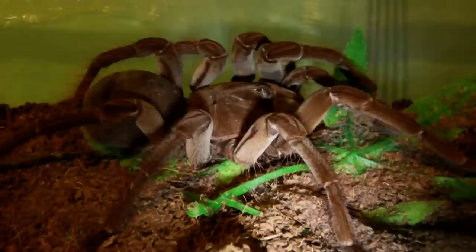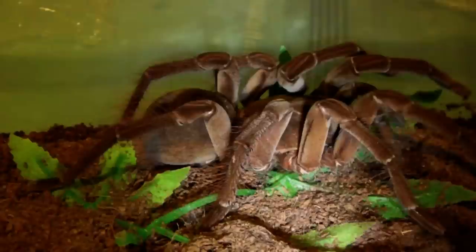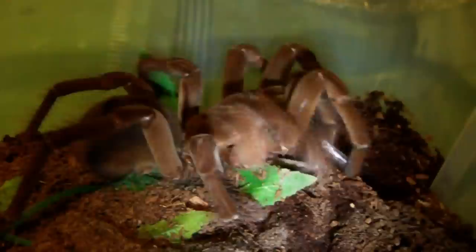Next up we have my other immature male Theraphosa Stirmi. This guy's got at least a 7 inch leg span now. Let's see if he wants a locust. Yep, it is all over very quickly.